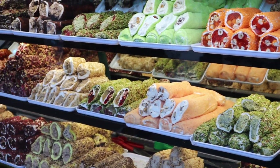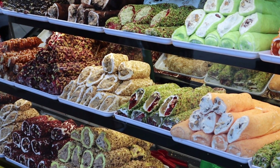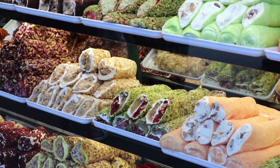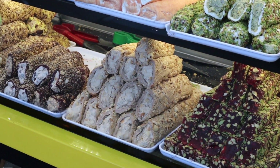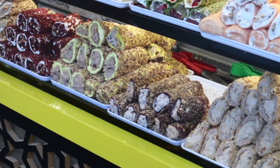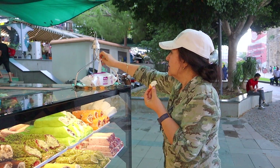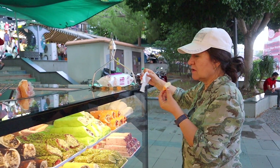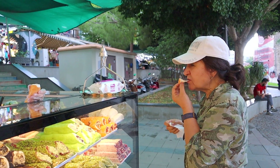Turkish Delight, also known as Lokum, is a sweet made from starch and sugar that forms a gel. It's usually sweetened with honey and comes in a variety of amazing flavors. My favorite one is pistachio. The seller Tanya was kind enough to explain the different types of Turkish Delight and let us try them.